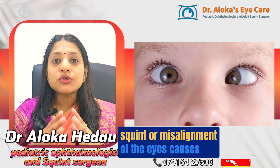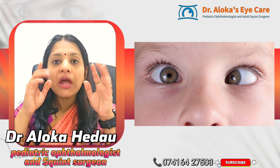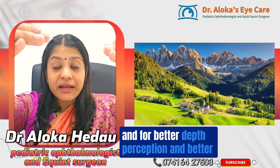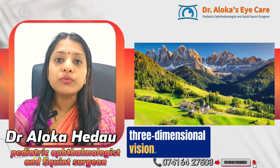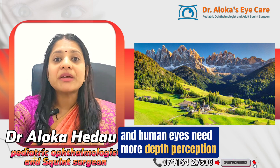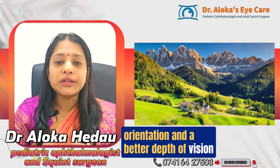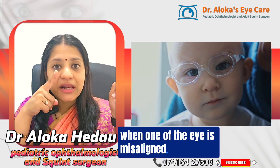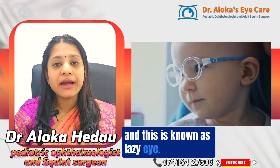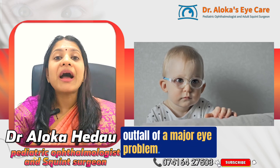Squint, or misalignment of the eyes, causes binocular vision defects. Our eyes are designed by nature to work together in sync for better depth perception and three-dimensional vision. When one eye is misaligned, that eye tends to be suppressed by the brain — this is known as lazy eye.